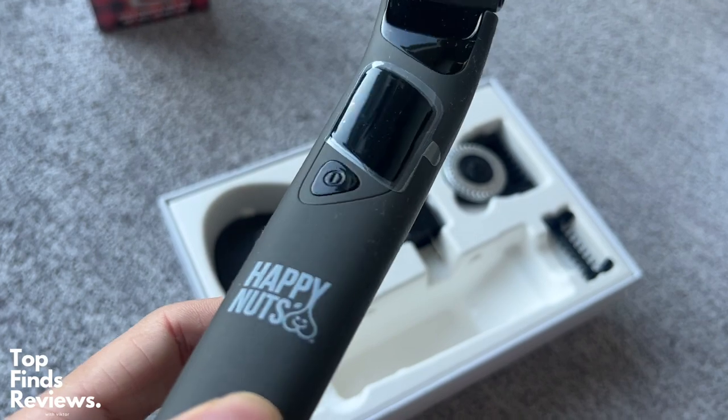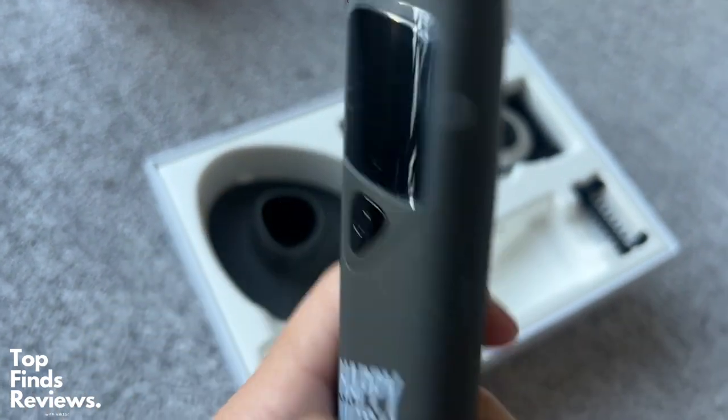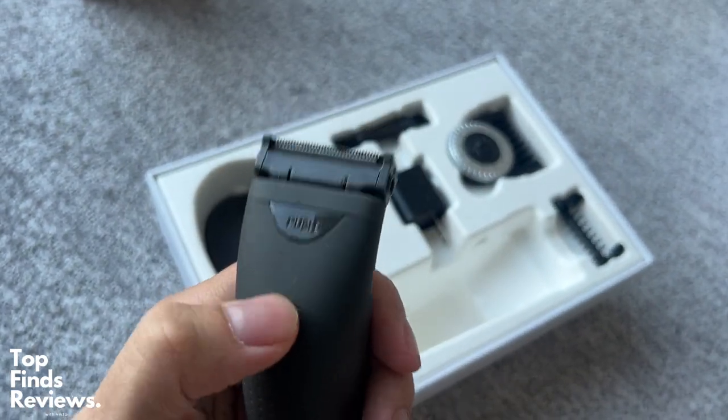The design of this thing is just fantastic. Super high quality build. Feels amazing. It's able to get everywhere that I need to.